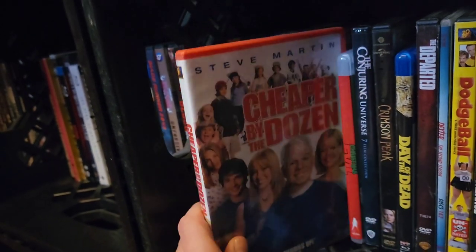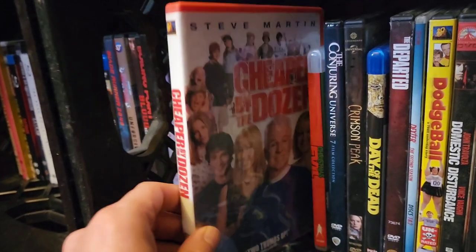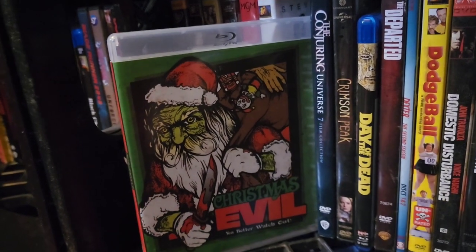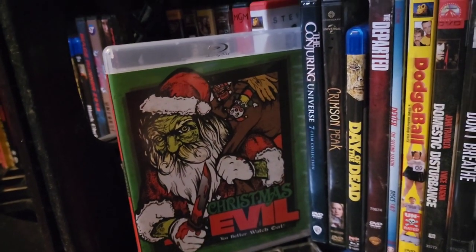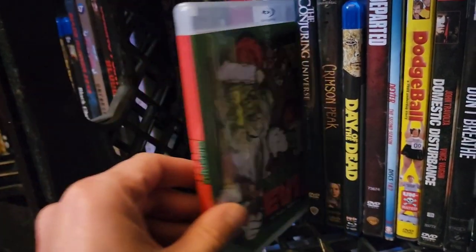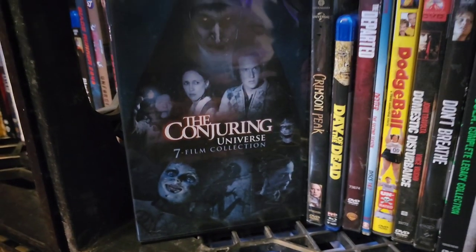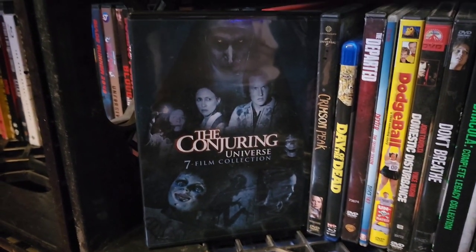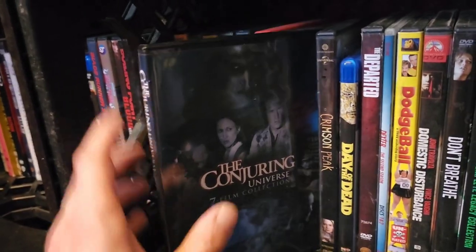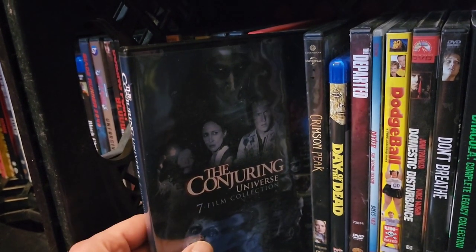Next up, Steve Martin in Cheaper by the Dozen — a film I highly enjoy. Then Christmas Evil — probably in my top ten Christmas-themed horror films. It's a really good, totally underrated film; a lot more people need to be talking about it. The Conjuring 7-film collection has all the Conjuring films up to The Devil Made Me Do It, plus The Nun and all the Annabelle films. I'm not a huge Conjuring fan but I couldn't resist — it was 15 bucks for all the films on DVD.